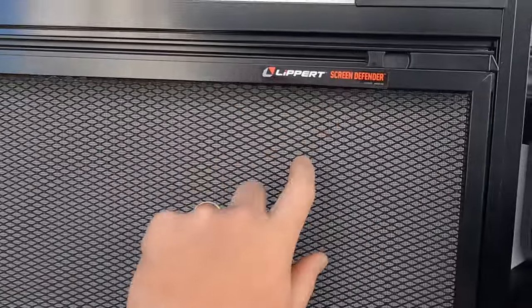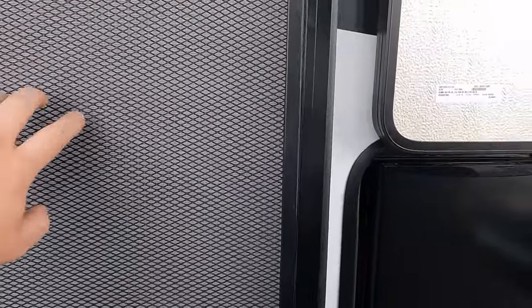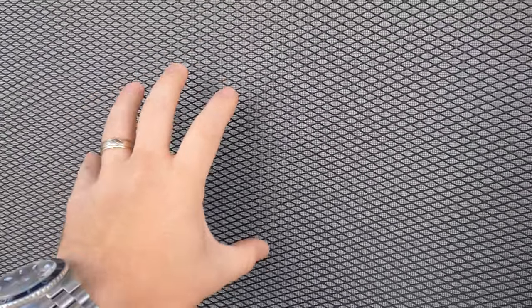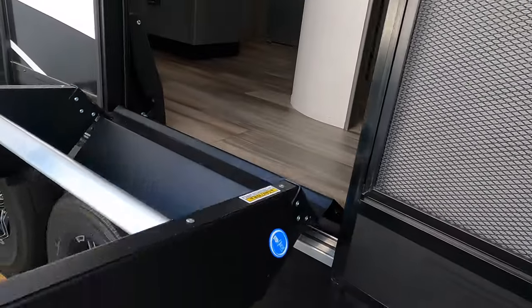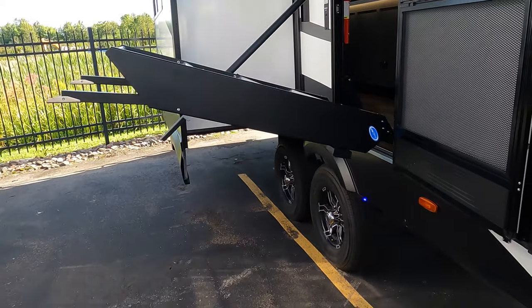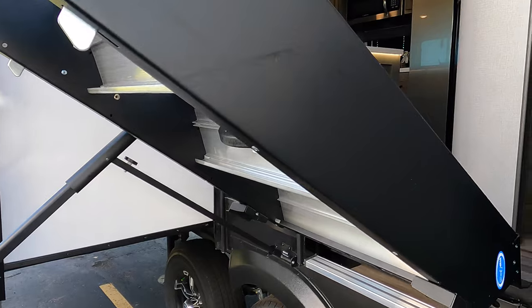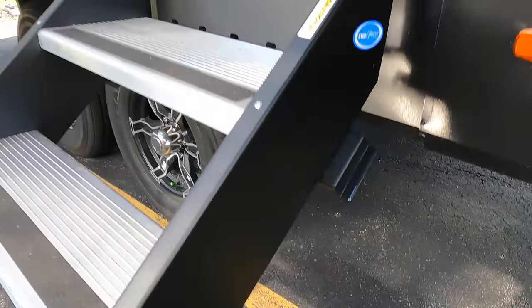You've also got the Lippert screen defender — great if you have dogs or little kids so they don't push through or rip the mesh screen. The stairs are on a hydraulic lift — they just hold themselves up; you can do it with one hand. Really nice easy stair assist lift on there.